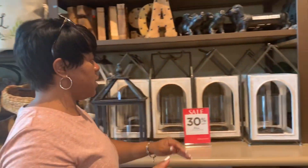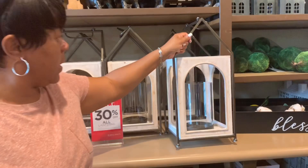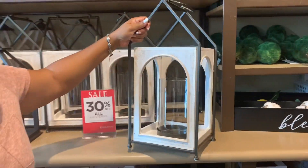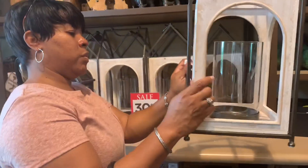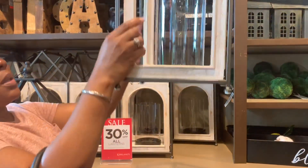These would be good for your nightstand if you put one of the LED lights inside. That's really nice — what's the price? They're $39.99 each, 30% off. That's a little pricey.